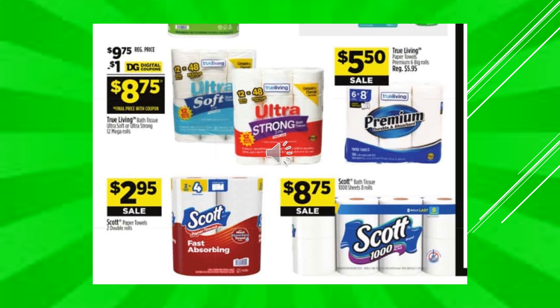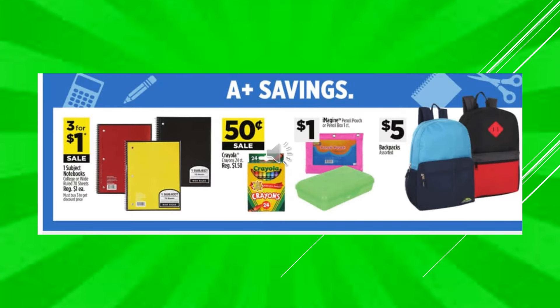True Living Paper Towels Premium Six Big Rolls $5.50 on sale. Scott Paper Towels Two Double Rolls equals $4.00 is $2.95 on sale. And Scott Toilet Paper 1000 Sheets Eight Rolls $8.75 on sale. One Subject Notebooks, college or wide ruled, those are $3 for $1.00 on sale. Crayola Crayons 24 count $0.50 on sale. Imagine Pencil Pouch is going to be $1.00. And backpacks, assorted, are $5.00.